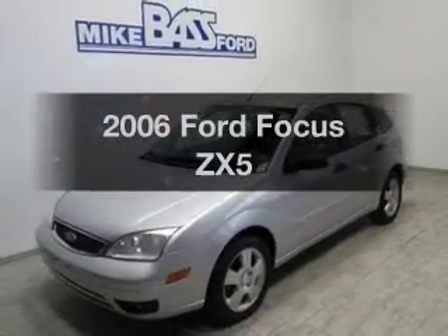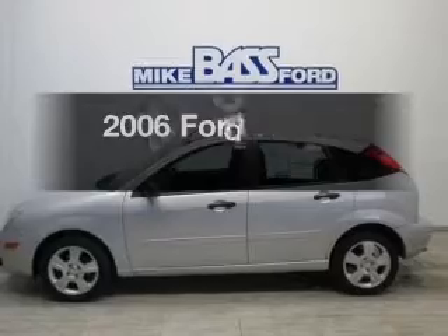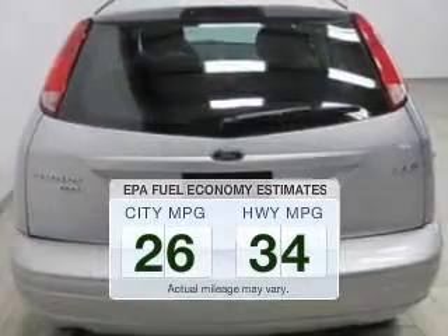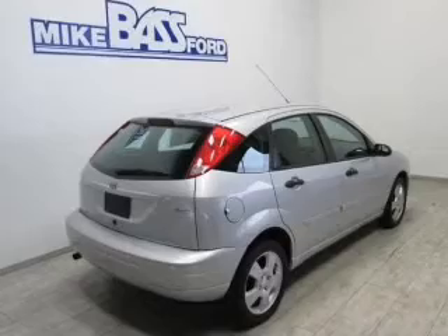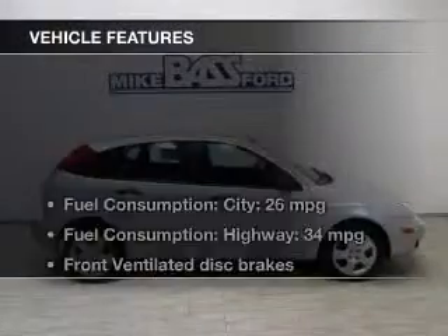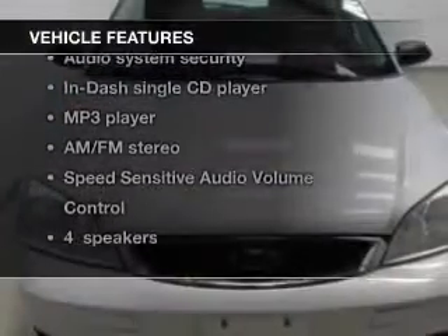Presenting the 2006 Ford Focus — everything you need under one roof with this great vehicle. Better gas mileage means better long term driving, and this ride delivers with a great low fuel consumption rate. The powertrain includes front wheel drive with an efficient four cylinder engine that gives you more control with its manual transmission. With these notable features, you won't want to miss out on the opportunity to own this amazing ride.